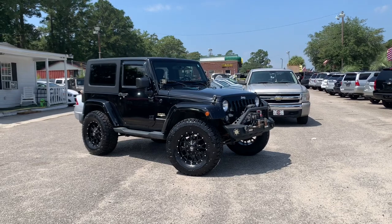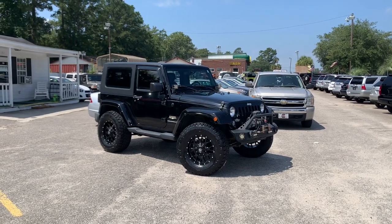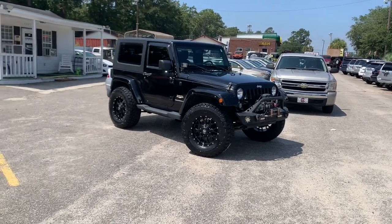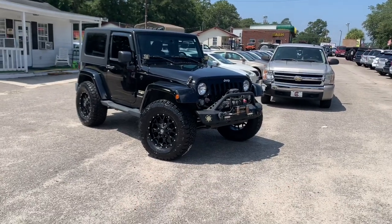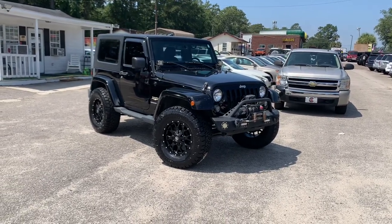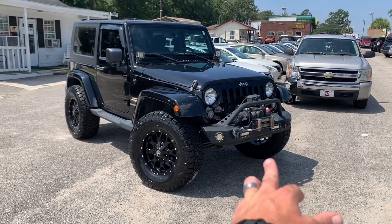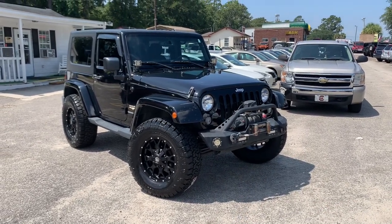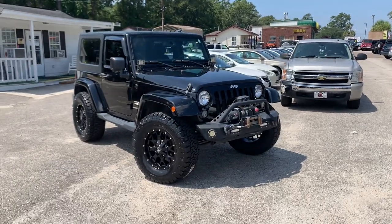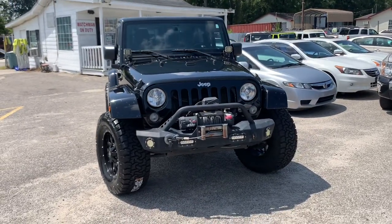Hey everybody, today we're going to take a quick look at this 2015 JK Series Sahara at Rogers Wranglers in North Charleston, South Carolina. When we originally had this Wrangler on the lot it didn't look exactly like this — we added the Mayhem wheels and 18s with the 35 series AMP All-Terrain Attack tires, a different front bumper with a Smittybilt 9500-pound XD winch, and fog lights in the corners of the windshield.